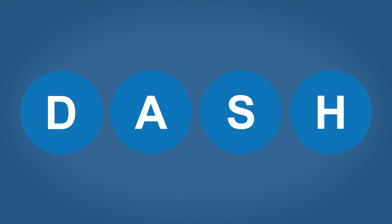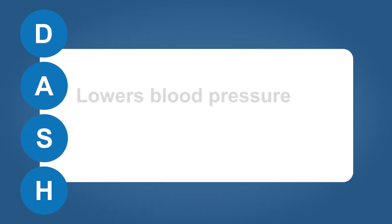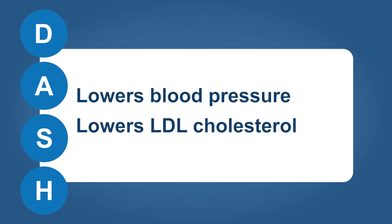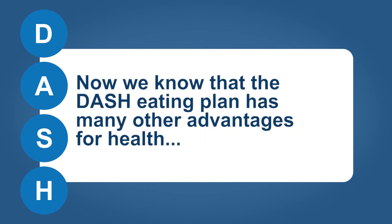The DASH diet was originally implemented as a dietary plan to lower blood pressure. Research was conducted to test its benefits, and the results proved that the DASH diet lowered blood pressure and LDL — low density lipoprotein, or bad cholesterol in the blood — two major risk factors for cardiovascular disease. Now we know that the DASH eating plan has many other advantages for health.